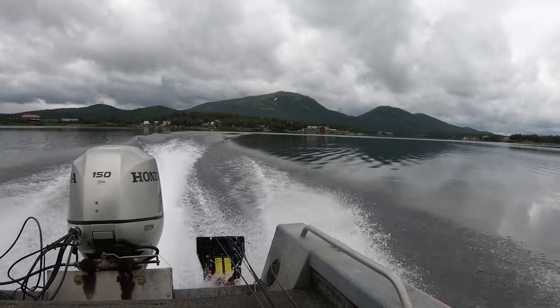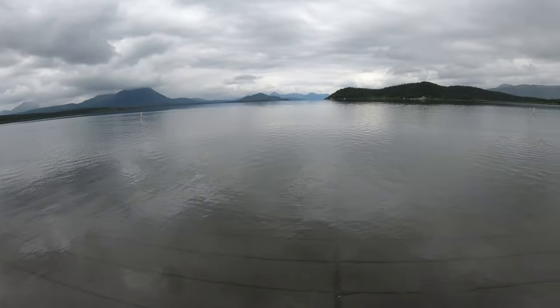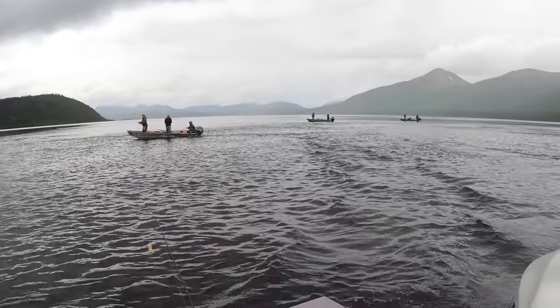We're out on Lake Alecnegick on a beautiful rainy day in Bristol Bay. Lake Alecnegick is close to Dillingham. It's easily accessible from town, and it is one of the most popular places for people that visit Bristol Bay to come and fish.